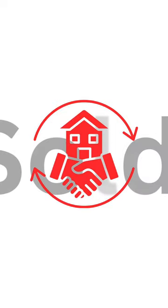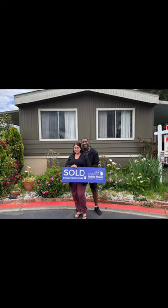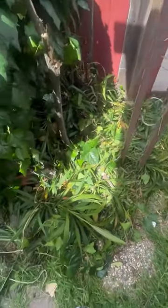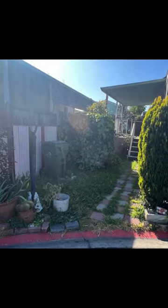Everyone loves the idea of fix and flip a home. When my wife and I bought our manufactured home in 2023, while preparing for the birth of our first son, we had no idea what we were actually getting ourselves into. There was so much work, it was overwhelming.